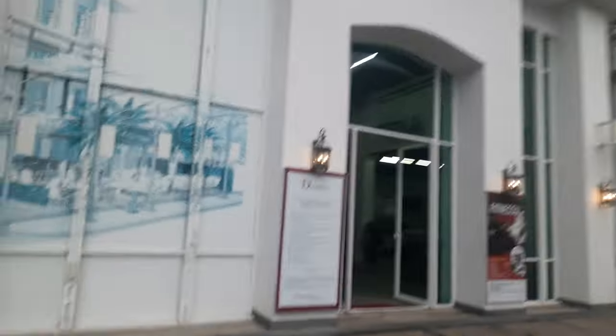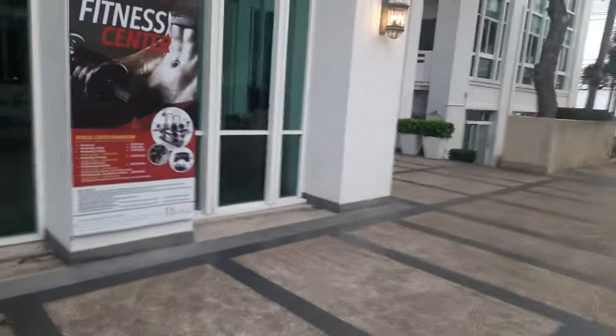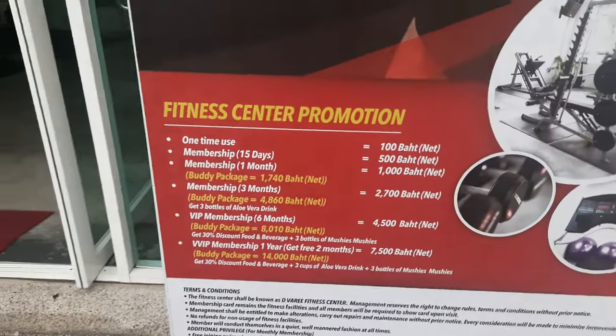This is D Varee. Even the Frick's restaurant is also called D Varee, and there is also the D Varee branding here. This might be a grocery store — I can see a grocery store.